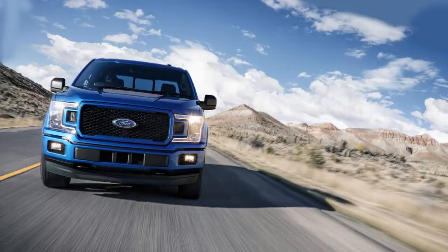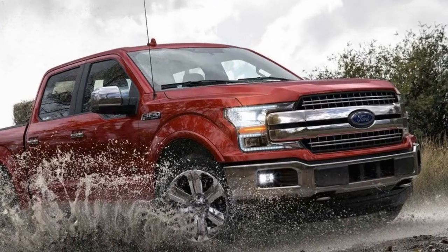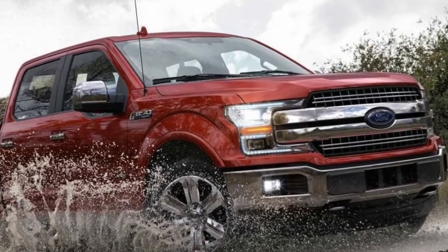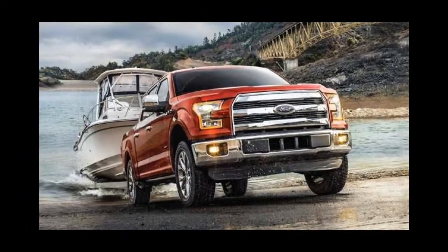The F-150 offers four-wheel drive and it's a capable off-roader. It's even better with the available off-road package, which adds a locking rear differential and an off-road tuned suspension. Off-roading is also where the F-150 Raptor shines — it has plenty of power and adds features like speed-lock wheels to improve its ability to handle any terrain.